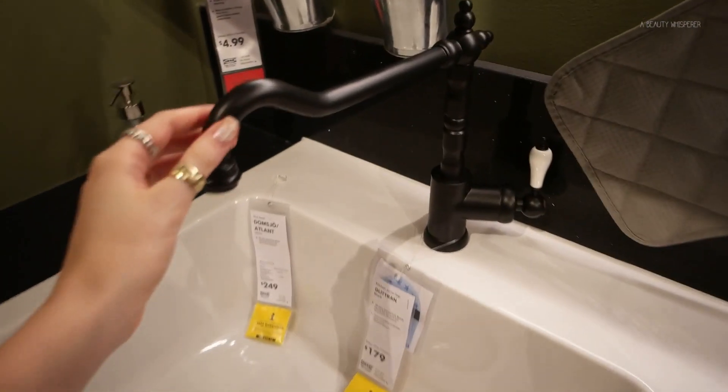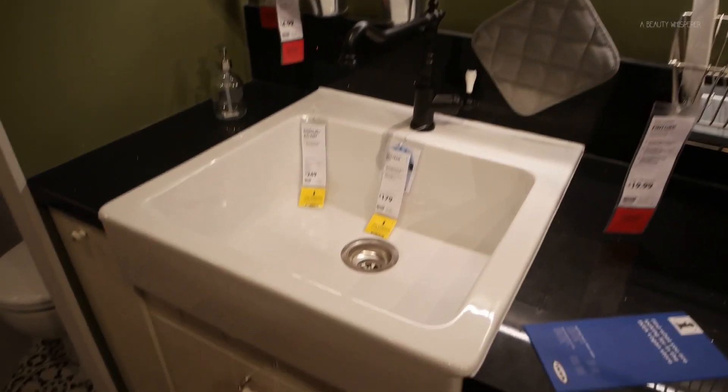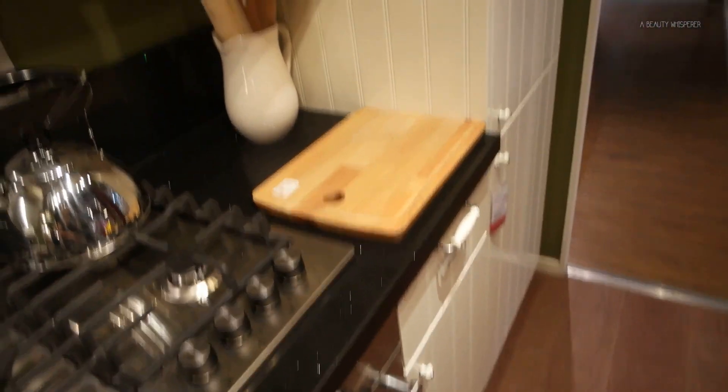Totally loving this kitchen right now. This is the type of faucet that we want to get — it's like an old style. I love, love, love this sink. This is kind of the colouring of our kitchen that we're getting, so that's cool. Love everything!